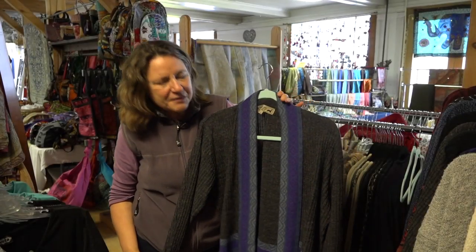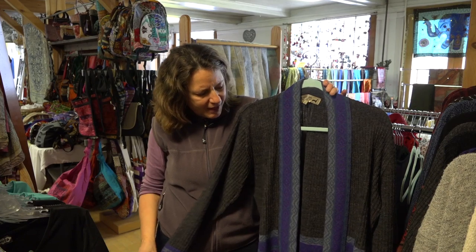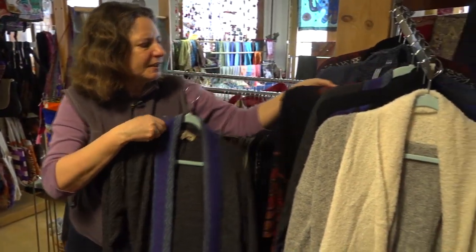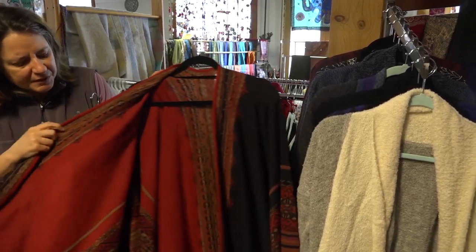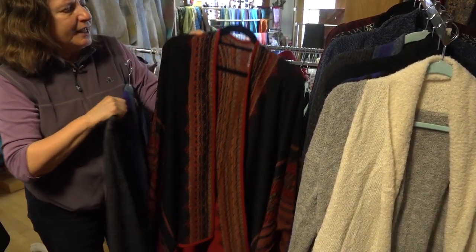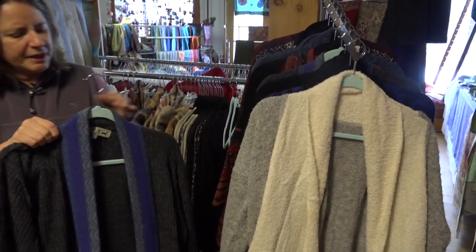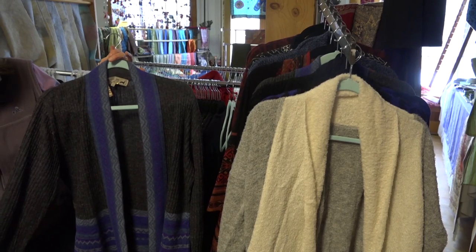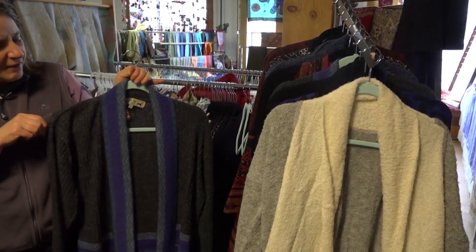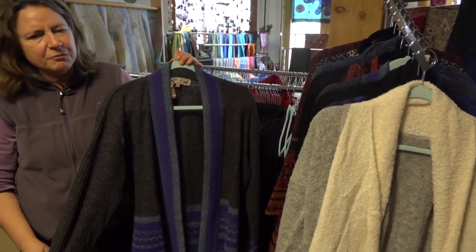Some other things we got from Peru this year that we're really excited about — I got some beautiful high-end sweaters. We also got something called a ruana, which is like a shawl, and this one is reversible. Very soft alpaca wool. We don't have many of them because we don't normally carry things this expensive, but we'll be able to offer them at wholesale, so they should be available for people that want something warm, lightweight, and really beautiful.